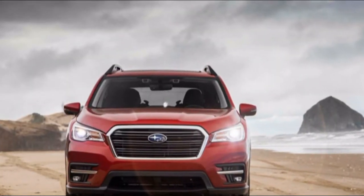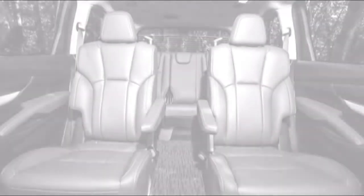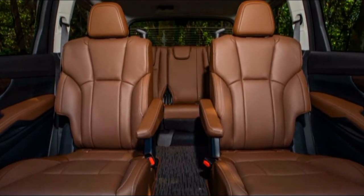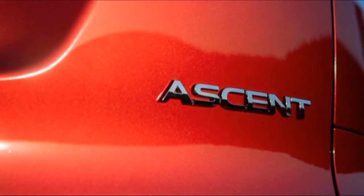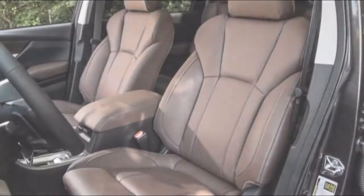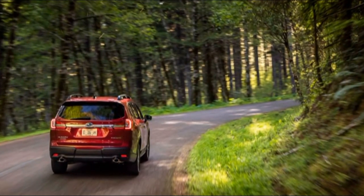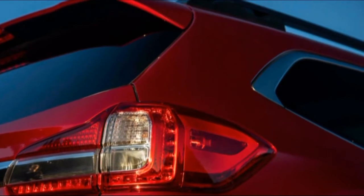Parents know car seats are no fun to install. The Ascent's rear doors open wide — up to 75 degrees — to help parents fit children into rear and forward-facing car seats, especially useful with full hands. A rear-facing car seat can fit in the second row with a full-grown adult sitting in front of it, and two forward-facing seats can fit on the same side in the second and third rows. We even managed to squeeze an adult into the third row without removing a forward-facing seat in the second row.